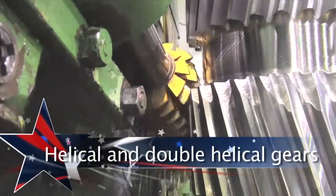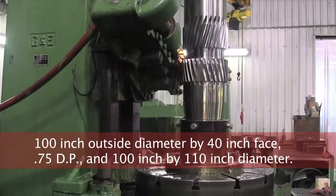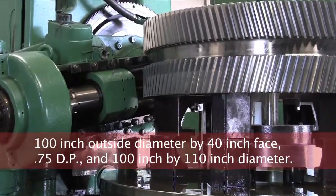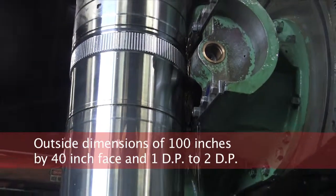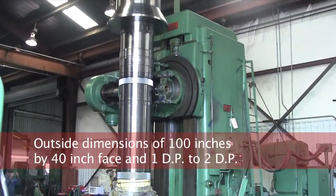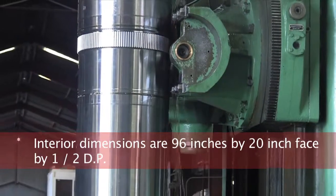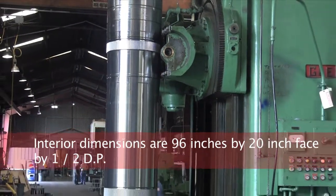Helical and double helical gears with 100 inch outside diameter by 40 inch face, 0.75 DP, and 100 inch by 110 inch diameter. Splines with outside dimensions of 100 inches by 40 inch face and 1 DP to 2 DP. Interior dimensions are 96 inches by 20 inch face by 1/2 DP.